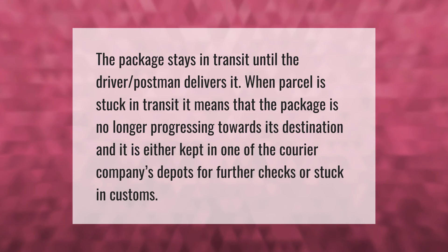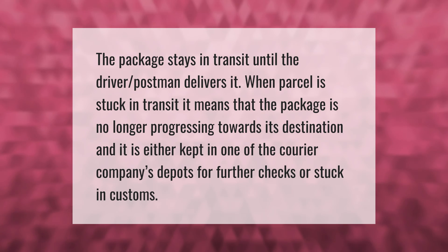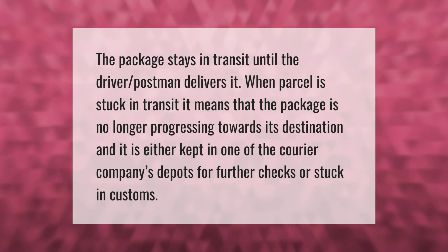The package stays in transit until the driver or postman delivers it. When a parcel is stuck in transit, it means the package is no longer progressing towards its destination and is either held at one of the courier company's depots for further checks or stuck in customs.